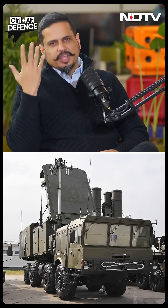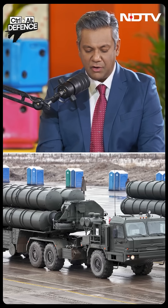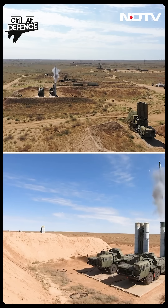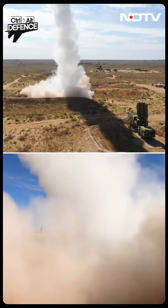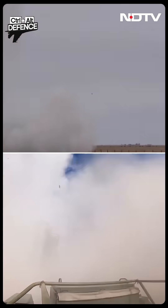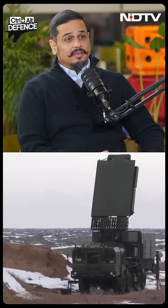The S-400 system doesn't fire just one type of missile, and I think this is really important. There's a missile called the 40N-6 or the 40N-6E. In India, I'm coining a name for it — it's called the AWACS killer. This is the missile which has a range of 400 kilometers. So if we hit a target at 314 kilometers, this is the likely missile that we used.